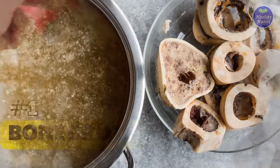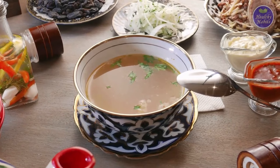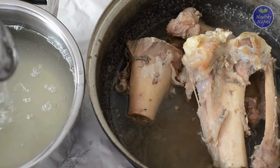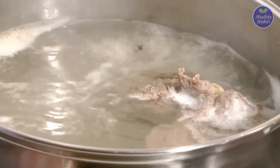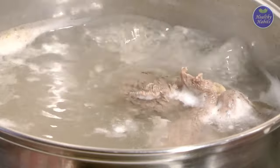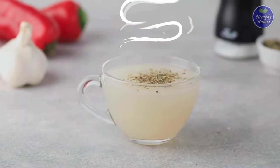1. Bone Broth. Bone broth is, without a doubt, one of the most abundant sources of collagen protein. Anyone who eats meat knows that bone broth is a beneficial supplement to their diet. It is full of protein and is also a great source of collagen. The collagen in animal bones is said to be extracted by simmering the bones in water. Spices can be added to the broth to make it more flavorful when cooking it at home.